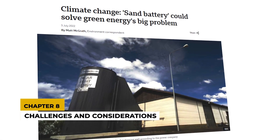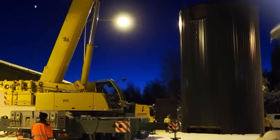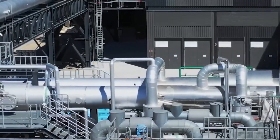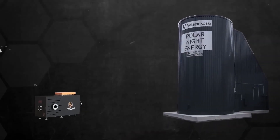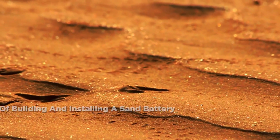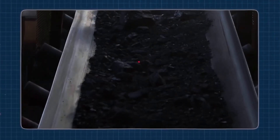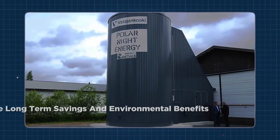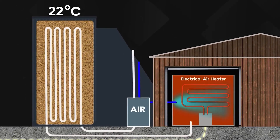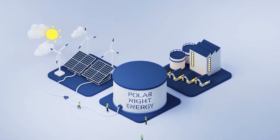Chapter 8: Challenges and Considerations. One of the main challenges of sand batteries is their size. Thermal storage requires a significant volume to store enough energy for meaningful use, meaning sand batteries can be quite large, posing installation challenges, especially in residential settings. However, innovative solutions such as underground installation can mitigate these issues. While sand itself is cheap, the cost of building and installing a sand battery can be significant. The new Polarnight Energy battery involves considerable construction and integration with existing heating systems, though the long-term savings and environmental benefits can outweigh the initial investment. When converting stored heat back into electricity, sand batteries are less efficient than other storage technologies, with an efficiency of about 50–70%. However, since the primary use is for direct heating, this isn't a major drawback.